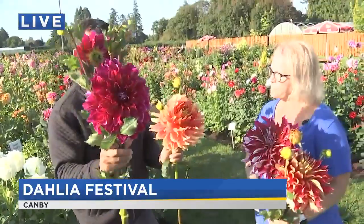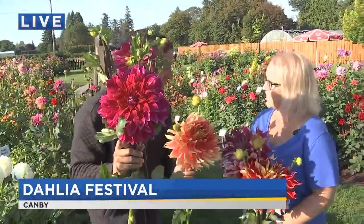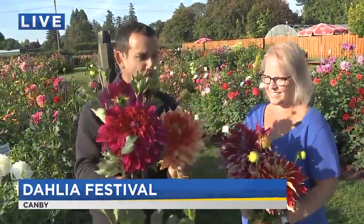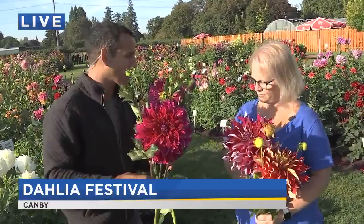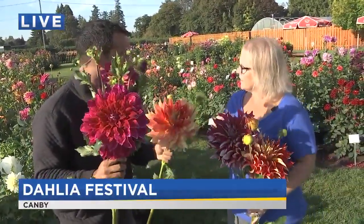Not any old dahlia can grow this big — it's only certain varieties that will grow as big as your head, essentially. I'm always kind of amazed by this because you have new varieties every year. How does this work exactly? How do you come up with the various different varieties, whether they're big or small or that sort of thing?